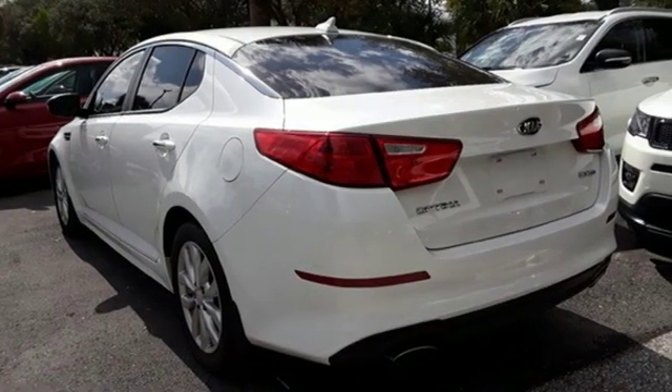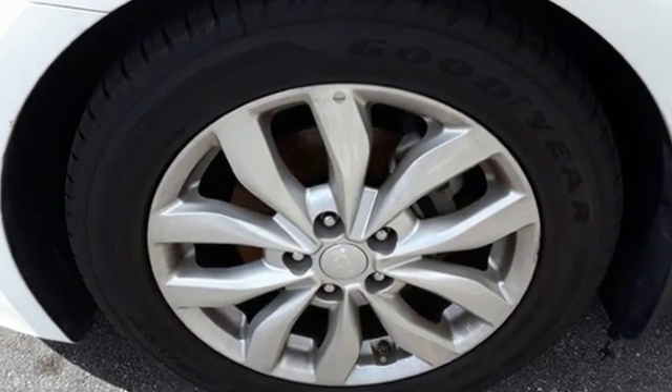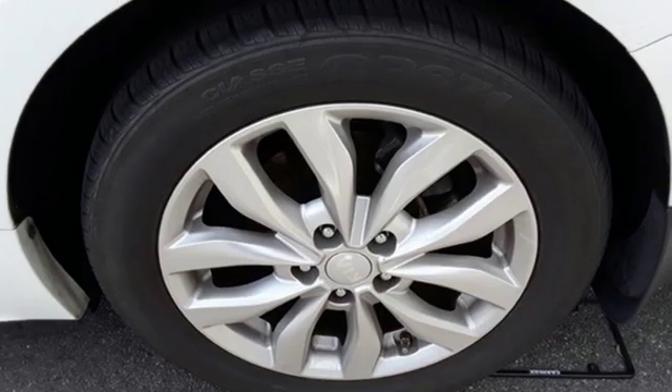Cars.com finds with its creased sheet metal and low slung shape, there's a luxury car sophistication to the Optima's exterior that you don't see in a lot of family sedans.